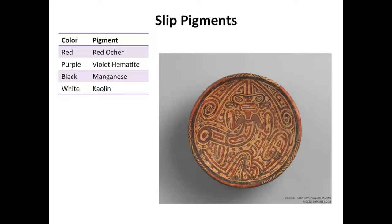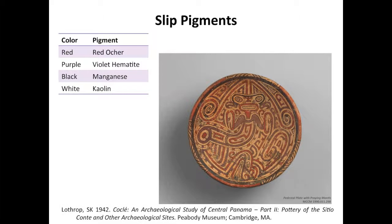The only scientific analysis of these slips was conducted by Rutherford Gettens, who is the father of conservation science, and reported in archaeologist Samuel Lothrop's 1942 Cochley, an archaeological study of central Panama. Gettens identified the slips of these ceramics as red ochre for red, violet hematite for purple, manganese for black, and kaolin or another white clay mineral for white.